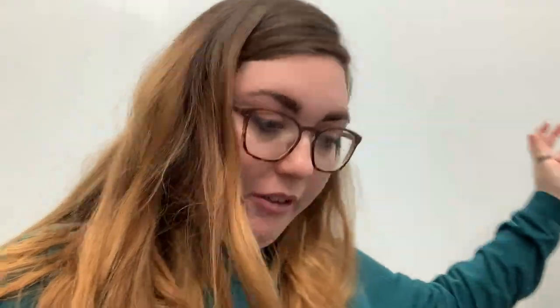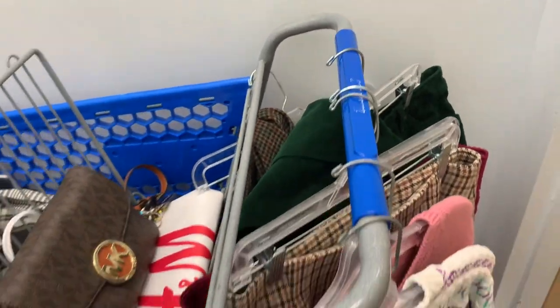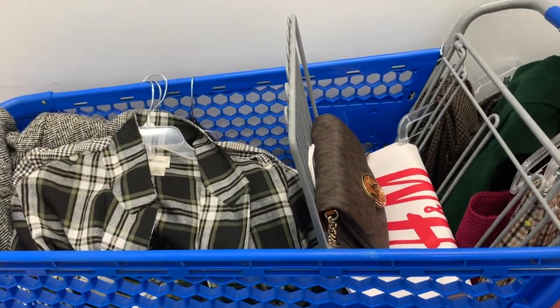Okay, outerwear here and then I have two sweaters and four bottoms, which is actually pretty good — so we're gonna try all this on and I'll let you know what I think.